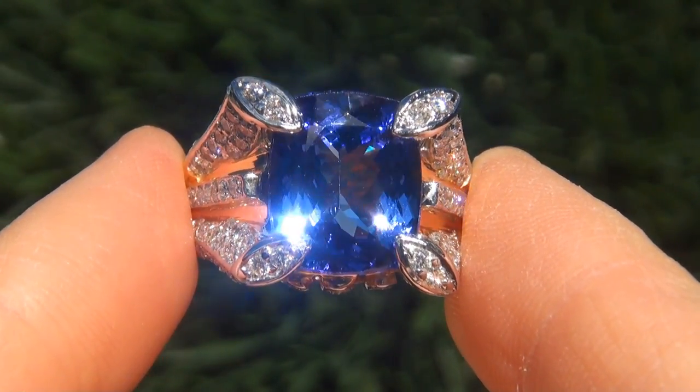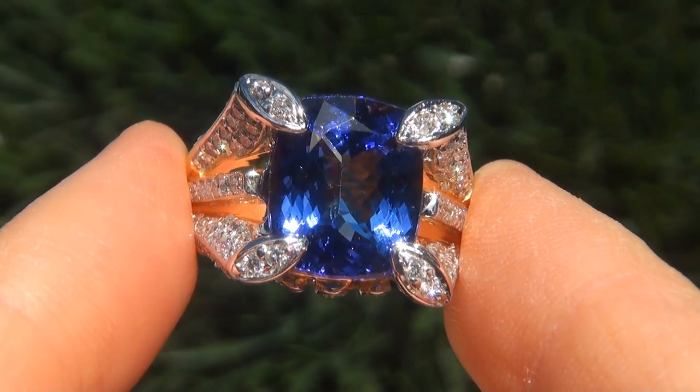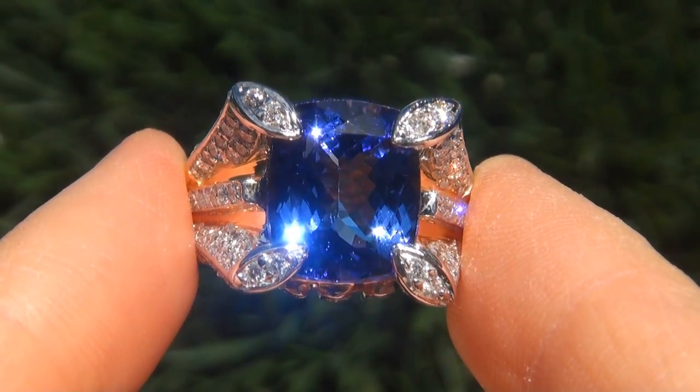As you can imagine, our consignor paid an absolute fortune for this ring, and is hopeful to recover at least $41,000.